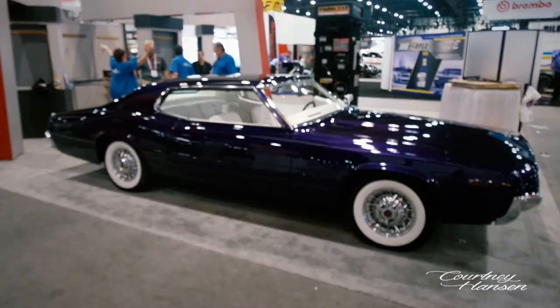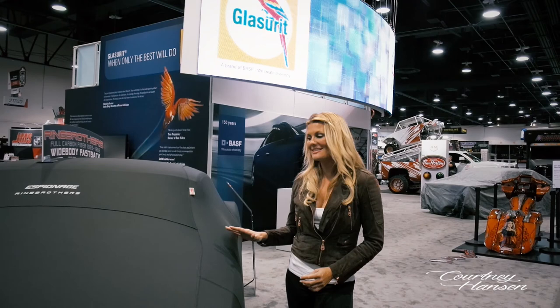Check out this sick Thunderbird — from the A-pillar forward it's a '67, and from the A-pillar back it's a '70. We're here at the BASF booth at SEMA After Hours. One of the most talked about vehicles in the entire show is from Mike and Jim Ring of the Ring Brothers — the 1965-66 Mustang Fastback that is all carbon fiber.